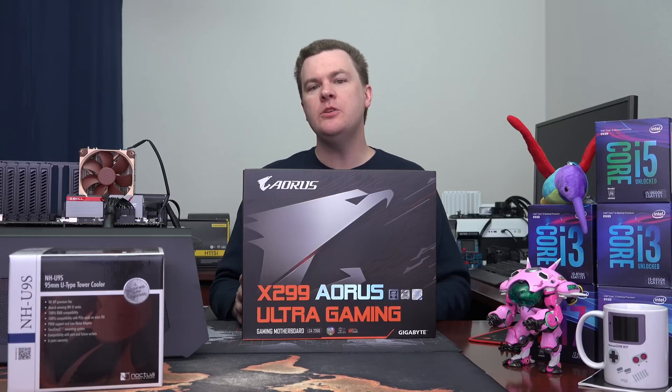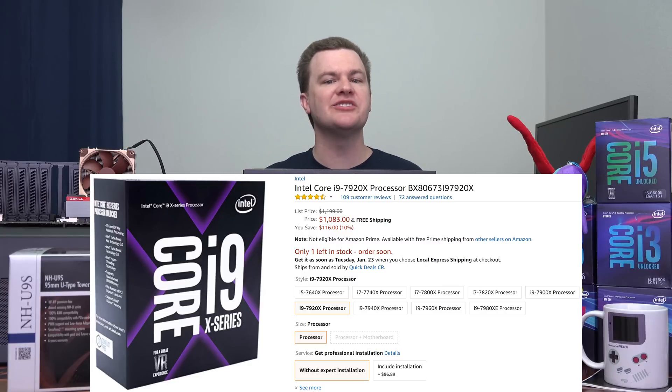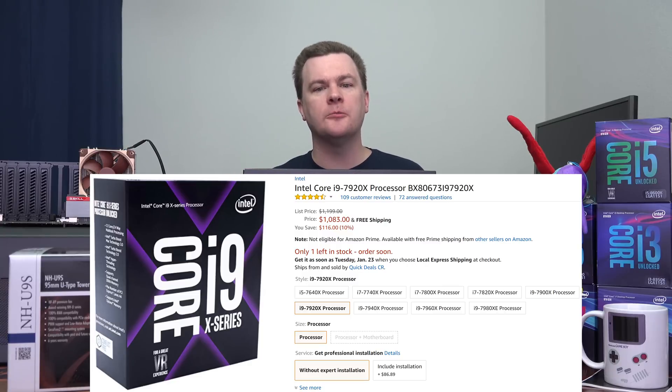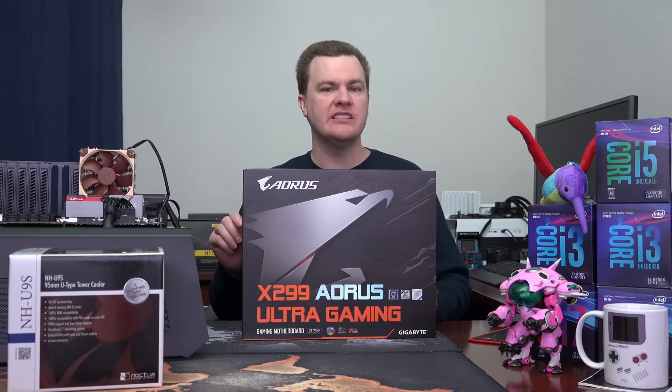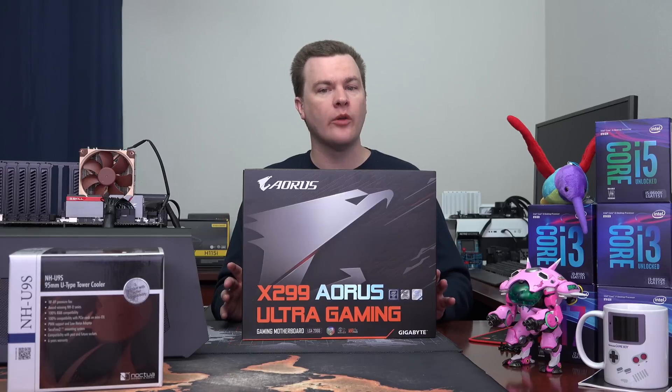If you want to do this platform right and can afford it, the CPU to buy is the i9-7920X. In January 2018, it's only $100 more than the 7900X and provides 20% more cores — that's an extreme value for the money. At current prices, I wouldn't buy a 7900X; buy a 7920X. It has 12 cores, 24 threads, and 44 PCI Express lanes direct to the CPU. That's enough for a whole lot of expansion, and very few people would need more than that.